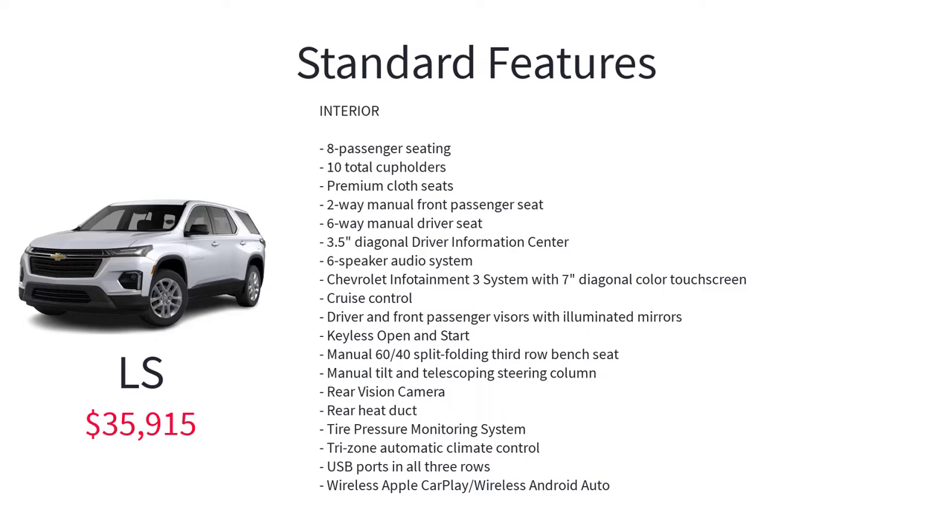Additional LS standard features include a 3.5-inch diagonal driver information center, 6-speaker audio system, Chevrolet Infotainment 3 system with 7-inch diagonal color touchscreen, cruise control, driver and front passenger visors with illuminated mirrors, keyless open and start, manual 60-40 split folding third-row bench seat, manual tilt and telescoping steering column, rear vision camera, rear heat duct, tire pressure monitoring system, tri-zone automatic climate control, USB ports in all three rows, wireless Apple CarPlay, and wireless Android Auto.